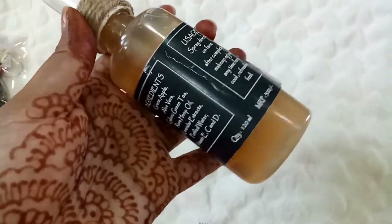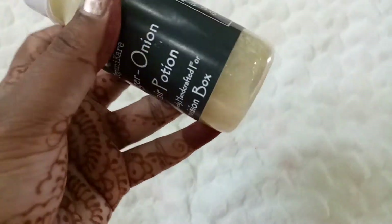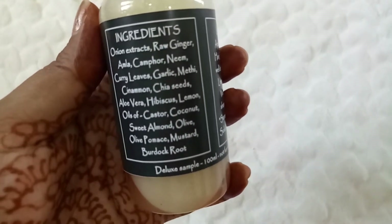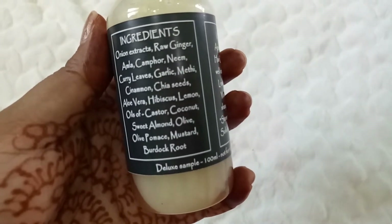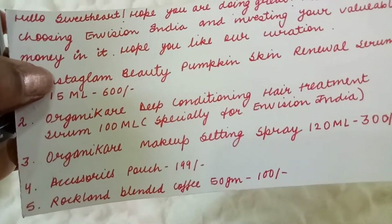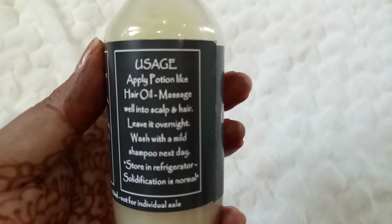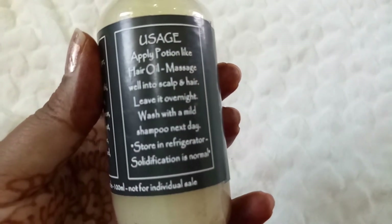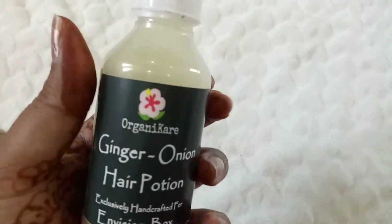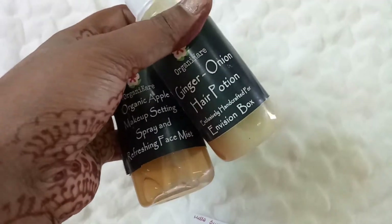The next product from Organic Care is this Ginger Onion Hair Potion, exclusively handcrafted for the Envision Box. It's a mix of ginger and onion — ingredients include onion extracts, raw ginger, amla, camphor, neem leaves, garlic, methi, cinnamon, chia seeds, aloe vera, olive pomace, mustard, and sweet almond. It's a 100 ml deep conditioning hair treatment serum, specially curated for Envision India. You apply it like a hair oil, massage into scalp, leave overnight, and wash off with a mild shampoo. Store it in the refrigerator — solidification is normal. Again, no manufacturing or expiry date visible, so I'll reach out to the brand.